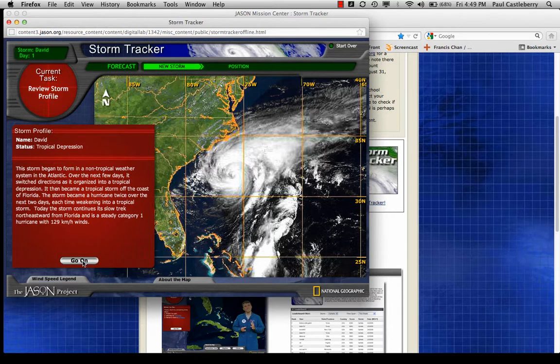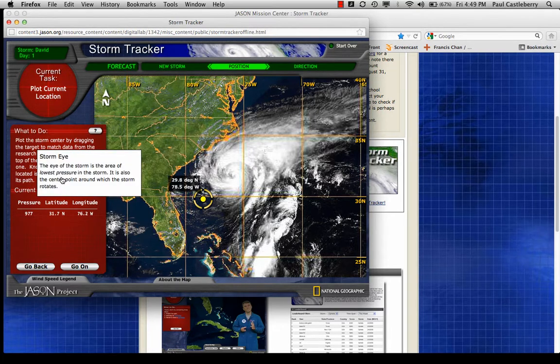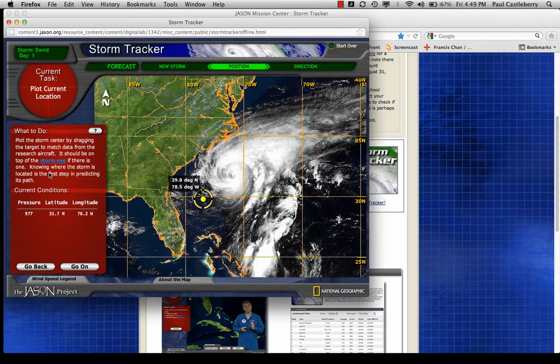Let's click on the next 'Go On.' Now, you are to plot the storm center by dragging the target over here — notice you can move it around and it has a latitude and longitude associated with it. We'll plot the storm center by dragging the target to match data from the research aircraft; it should be on top of the storm eye. That is the area of lowest pressure in the storm, also the center point around which the storm rotates. In a well-defined eye, you'll see clear skies in the middle. Knowing where the storm is located is the first step in predicting its path.